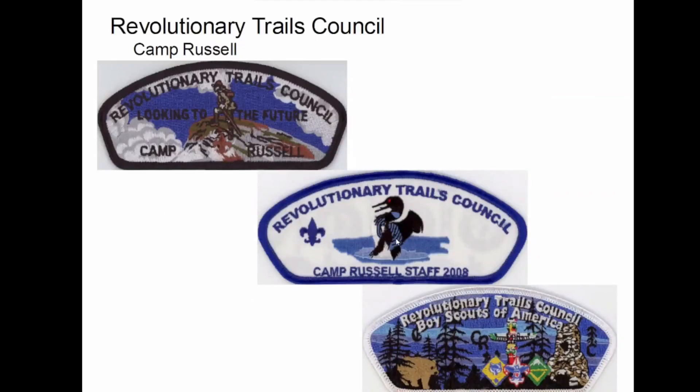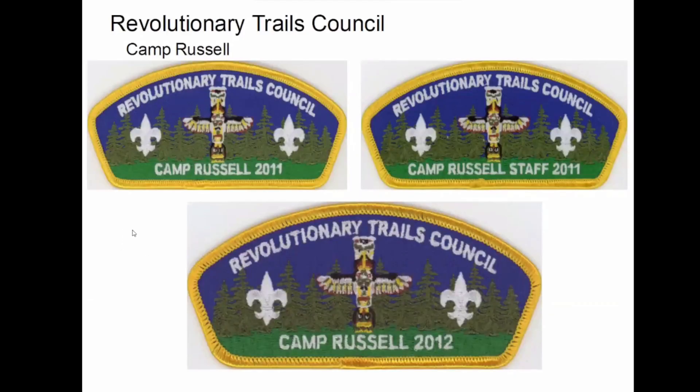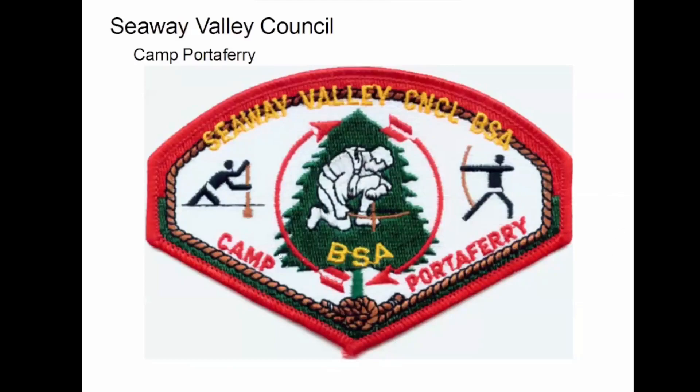There's that Camp Russell — I mentioned earlier, Revolutionary Trails. It seems like I have an awful lot of CSPs, but surprisingly fewer camps than it appears to be. Camp Russell again. This is one of my favorites: Camp Porta Ferry, Seaway Valley. Just a nice-looking patch — I like the shape; it's the only one I have in that shape. Good colors.